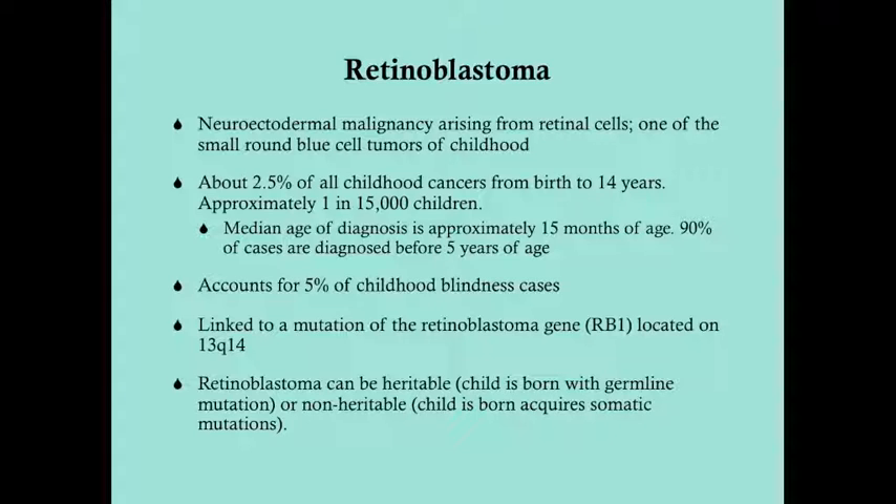This is a tumor of childhood — really a tumor of infancy and toddlerhood. The median age of diagnosis is about 15 months, and 90% of cases are diagnosed before five years of age. It makes up about 2.5% of all childhood cancers and occurs in approximately one in 15,000 live births in the U.S. Sadly, it accounts for 5% of childhood blindness cases.